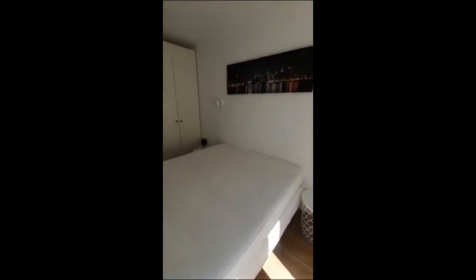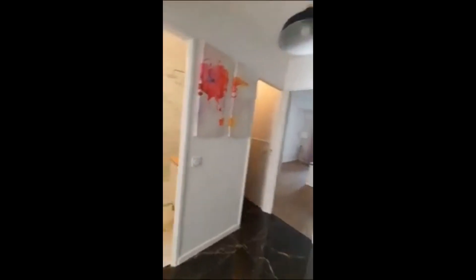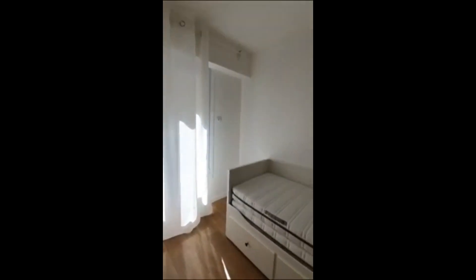In the first bedroom we have a double bed, a little nightstand, a chest of drawers, and a big wardrobe with mirrors on it. Right here we have another bedroom, and this one comes with a single bed.